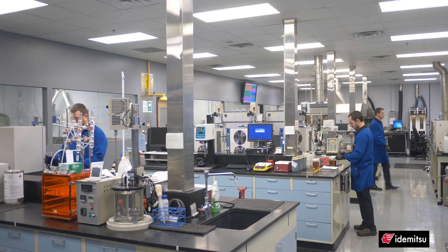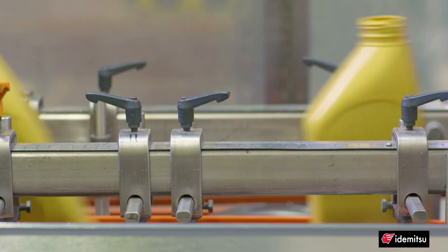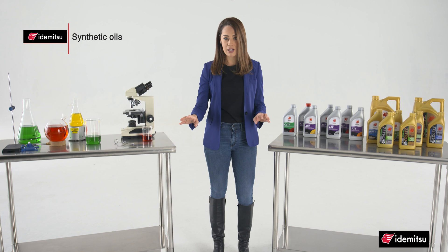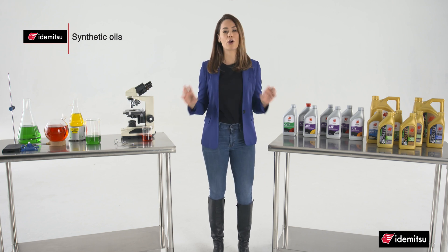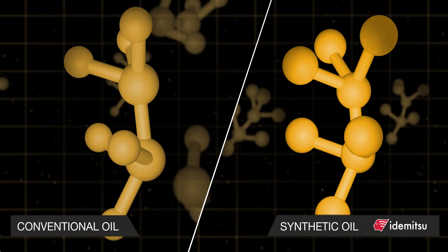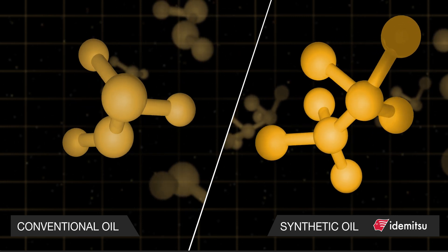That's why Itamitsu makes synthetic oil — because it resists oxidation better than conventional oil. That means it won't break down as easily, minimizing deposits and sludge. And what does that mean to you? Better protection for your engine for a longer period of time, more performance, and better fuel economy.